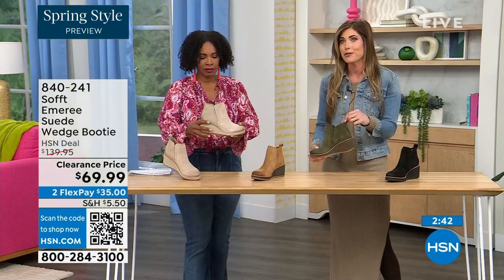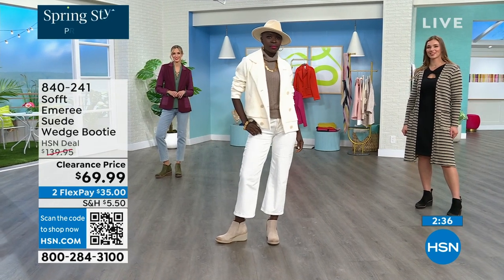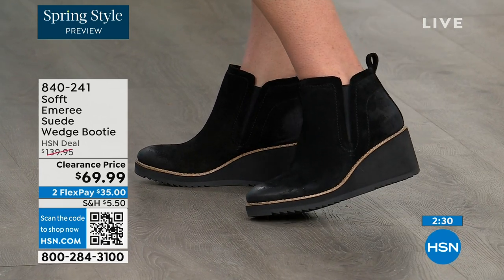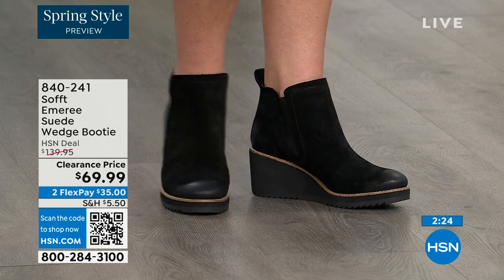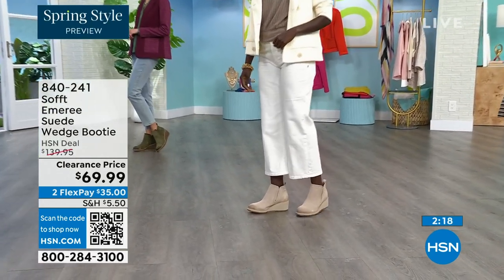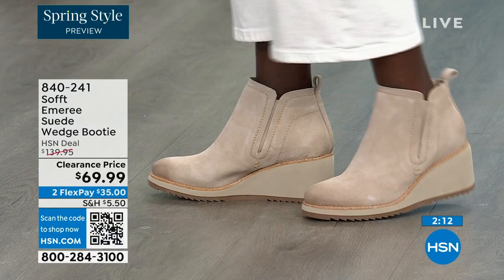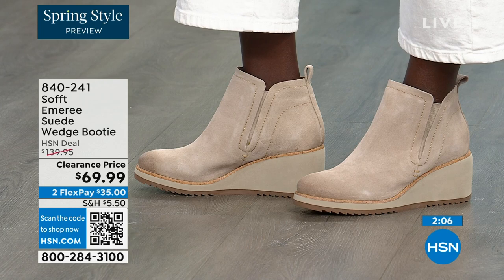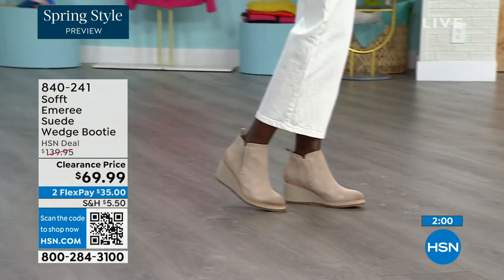There's a cute little pull tab on the back so you're not breaking any nails getting them on. There is incredible cushioning from the heel all the way to the ball of the foot — we cushion heel to toe. Diana looks like she's in Aspen right now with that outfit — she's wearing the Baywater. Don't be afraid of the lighter colors because of the water resistance and stain resistance on these.